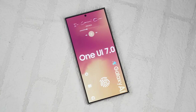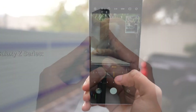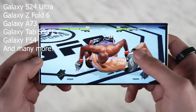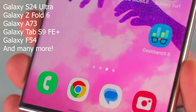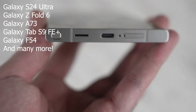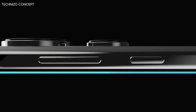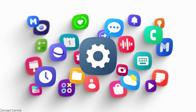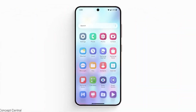While the official list of supported devices won't be out until after the release, we can draw insights from past updates to speculate on eligible devices. Here's a sneak peek of what we think might make the cut: Galaxy S24 Ultra, Galaxy Z Fold 6, Galaxy S23, Galaxy Tab S9 FE, Galaxy F54, and many more. We've based these predictions on factors like previous major OS upgrades and Samsung's update policies. Rest assured, Galaxy devices launched with Android 13 or higher are likely in line for Android 15.